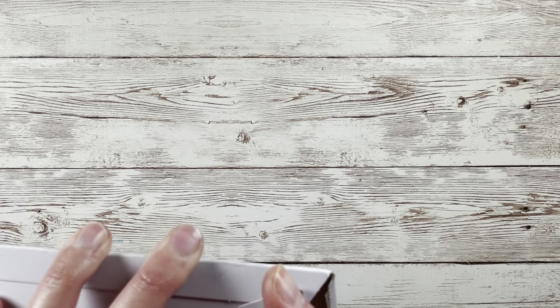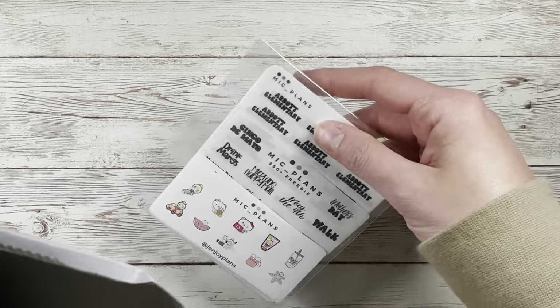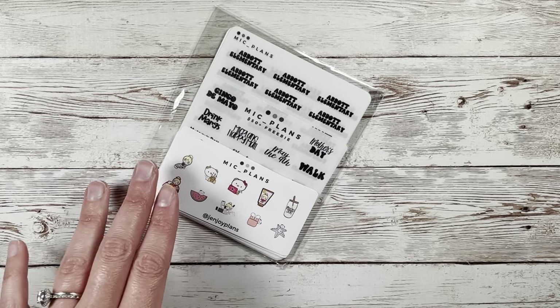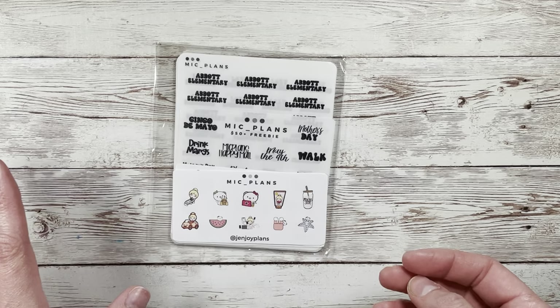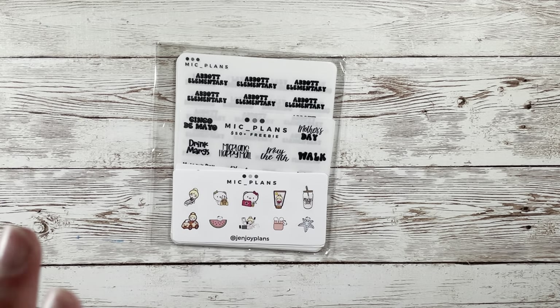Starting with my MCPlans order since that came first. If you didn't already know, at the beginning of every month MCPlans does her monthly release. I am on her PR team, so you can always use my code GEN20 to save 20% off. She always drops new releases at the beginning of the month and they're always so good.